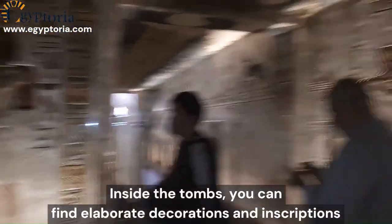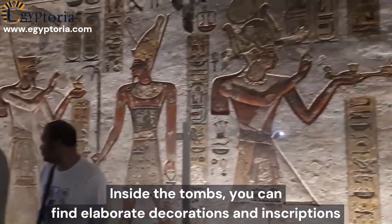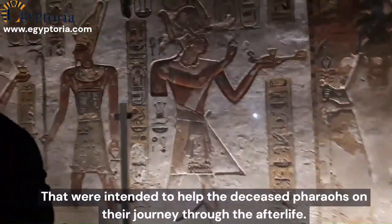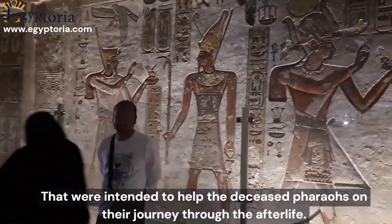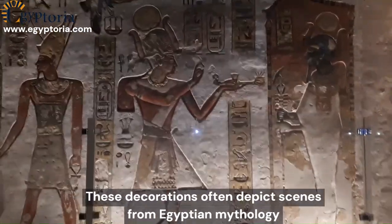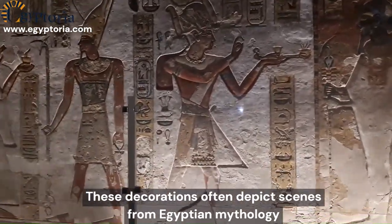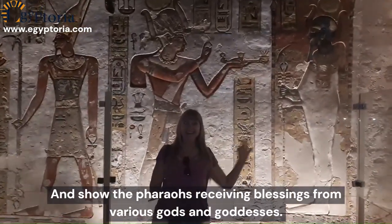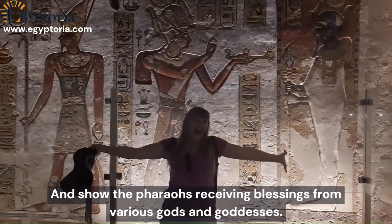Inside the tombs, you can find elaborate decorations and inscriptions that were intended to help the deceased pharaohs on their journey through the afterlife. These decorations often depict scenes from Egyptian mythology and show the pharaohs receiving blessings from various gods and goddesses.